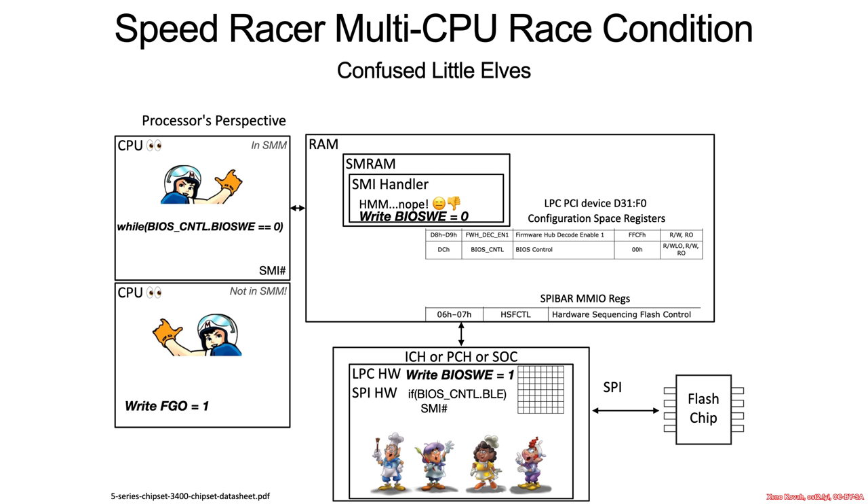It's not in SMM, and it issues the command to go, and then its SPI write transaction is allowed to proceed through to the flash chip. This is the problem with this little cycle of setting and unsetting, setting and unsetting. BIOS write enable did get written to one, and then this race condition can come through and write to the flash chip before it can be quickly reset to zero. So fundamentally, this is a race condition in the hardware.